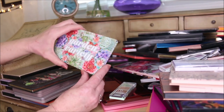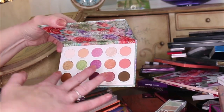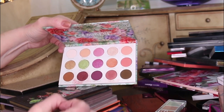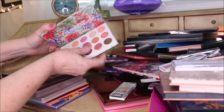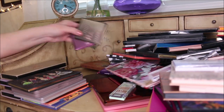Garden Variety from ColourPop - those light pastel colors, with only five out of fifteen colors that are mattes. Even though I love ColourPop's formula, I'm going to declutter this one because I haven't reached for it in about six months.